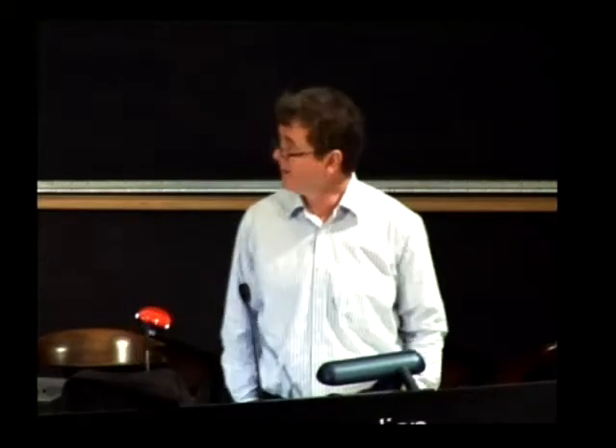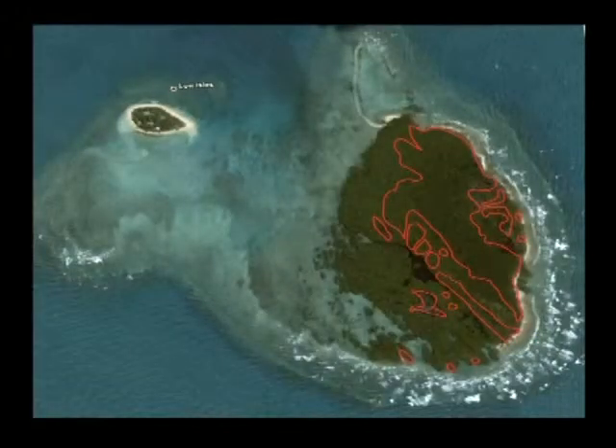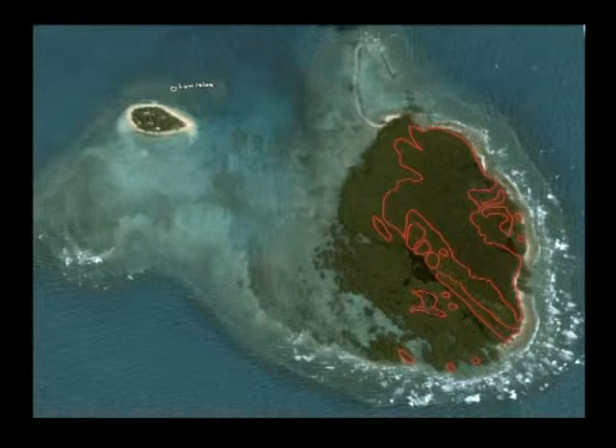One thing the Low Isles expedition did was map habitats. The red area shows the coverage of mangroves on the Low Isles in 1928. That mapping has been repeated three times, and the different colors show the quite substantial spread of mangroves — a significant shift in habitat structure over the last 80 years. A Google Earth map showing the reef today uses the red outline to indicate the extent of mangroves in 1928, confirming a big shift on many inshore habitats.